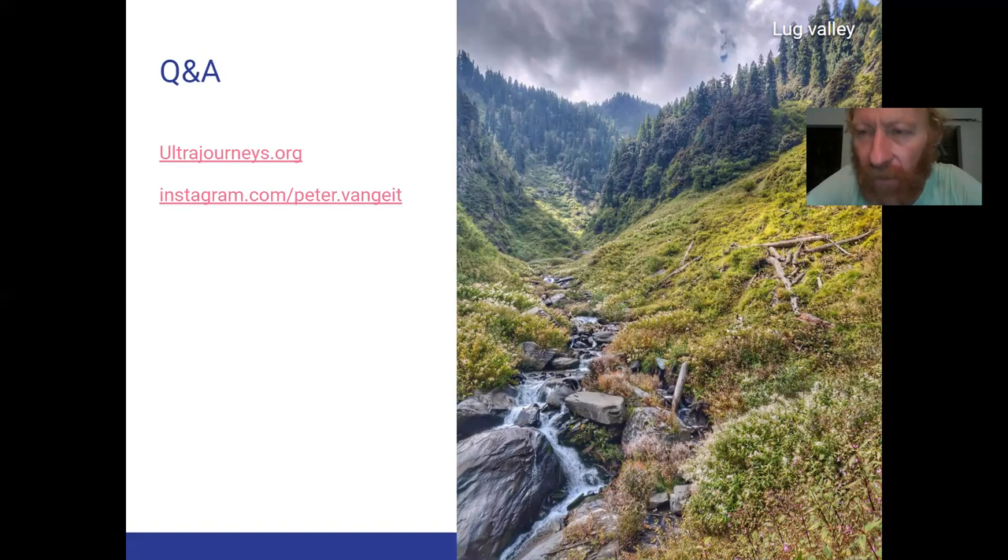So please check out — for those who want to explore something by themselves, away from the commercial groups — do some alpine style hiking in the valleys of Lug and Barot, where you're going to be mesmerized by the beauty of the lower Himalayas. That's it — see you soon in the next webinar.